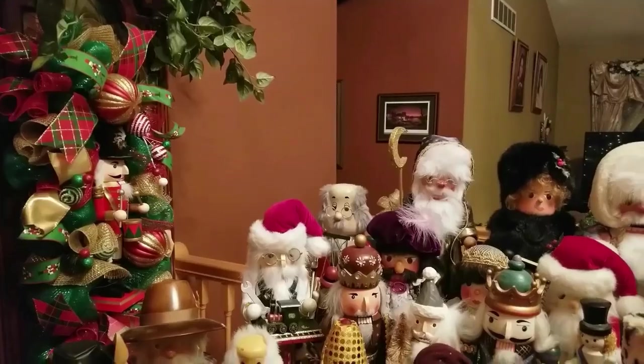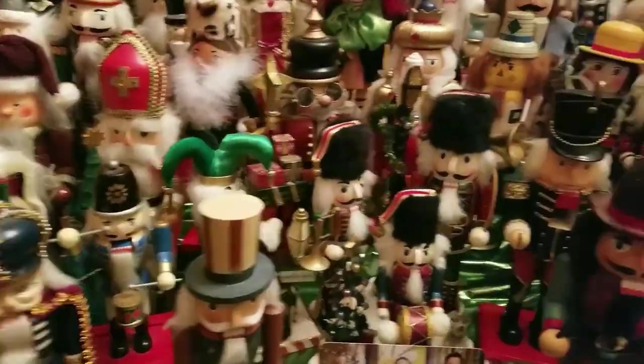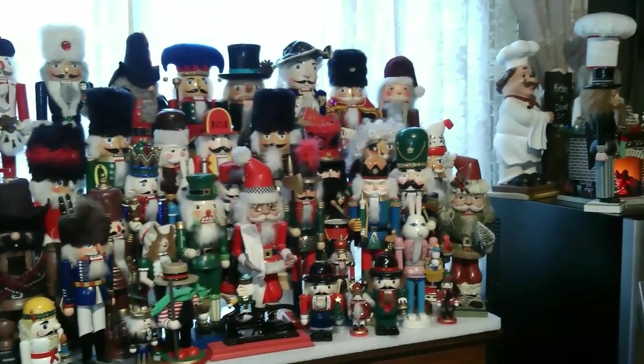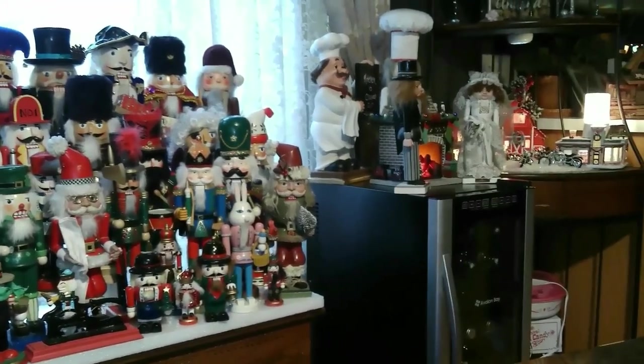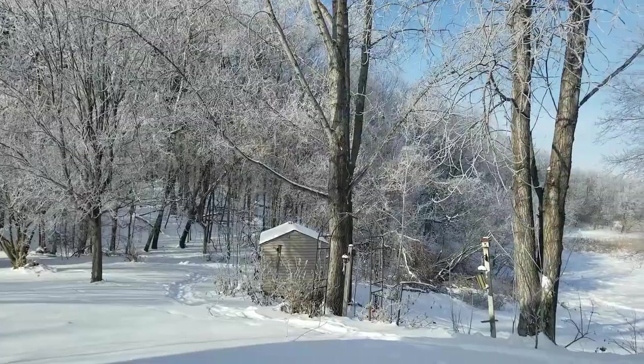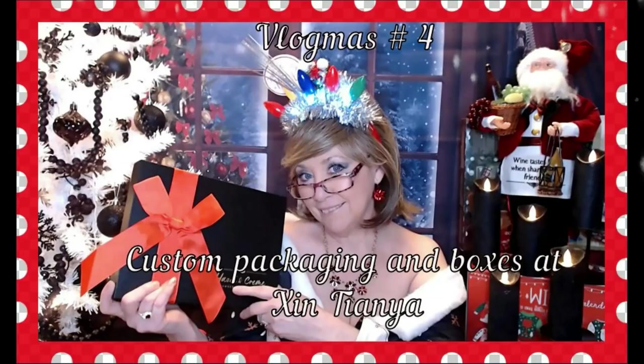Hi everyone! So it looks like just a normal day, right? Not really. I don't usually dress like this, except if it's the month of December. So anyway, welcome to Vlogmas Day Number 4. I'm Nancy, and welcome back to my channel. I'm so excited to see you guys for another day of Vlogmas. This is day 4.